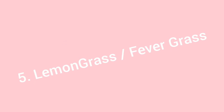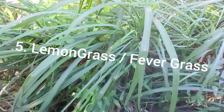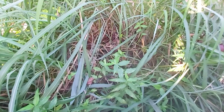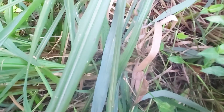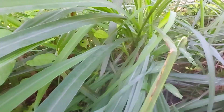Lemongrass, or fever grass as Jamaicans call it, is part of the grass family, and tends to grow wild in Jamaica. It has a tropical, lemony scent and a citrusy flavor. The health benefits it is said to have include boosting your immune system, increasing red blood cell count, reducing cholesterol and inflammation. It may also help with colds and flus, and even aid in the treatment of oral infections. Did you know that some people chew on the stalk for dental health?